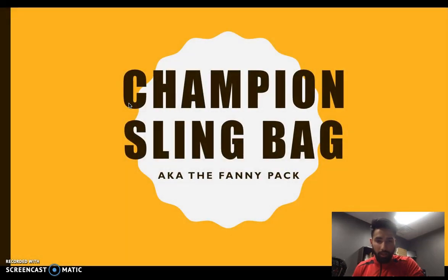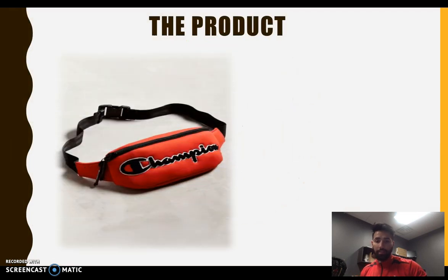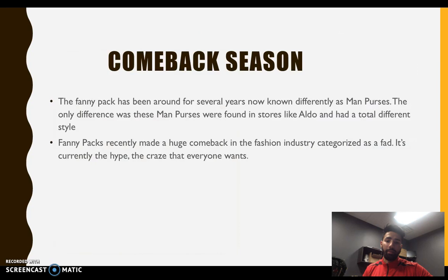The product I decided to do for my project is the Champion sling bag, also known as the fanny pack. You probably know about this from long ago — Champion has been around since like the Walmart era back in the day. It recently made its comeback, and the Champion sling bag is a cool new product that made a huge impact on society. A lot of students are wearing it; it's versatile, you can wear it any way you want with a bunch of different outfits. It's hip, it's new, and it's basically making its comeback.